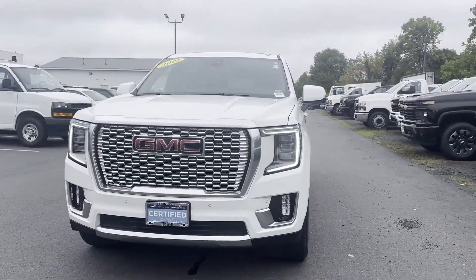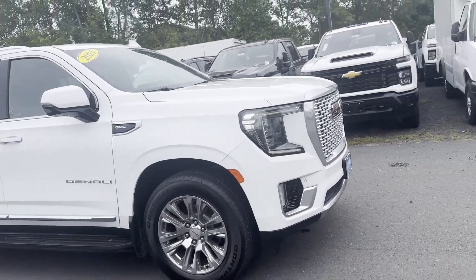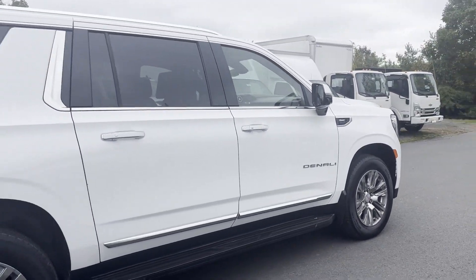2021 GMC Yukon XL. With less than 38,000 miles on the odometer, this SUV offers space as well as power and performance.